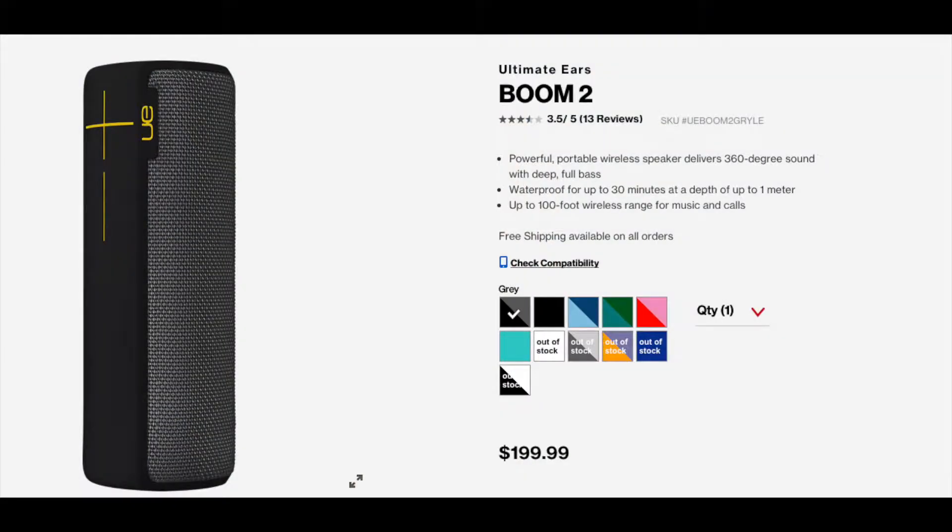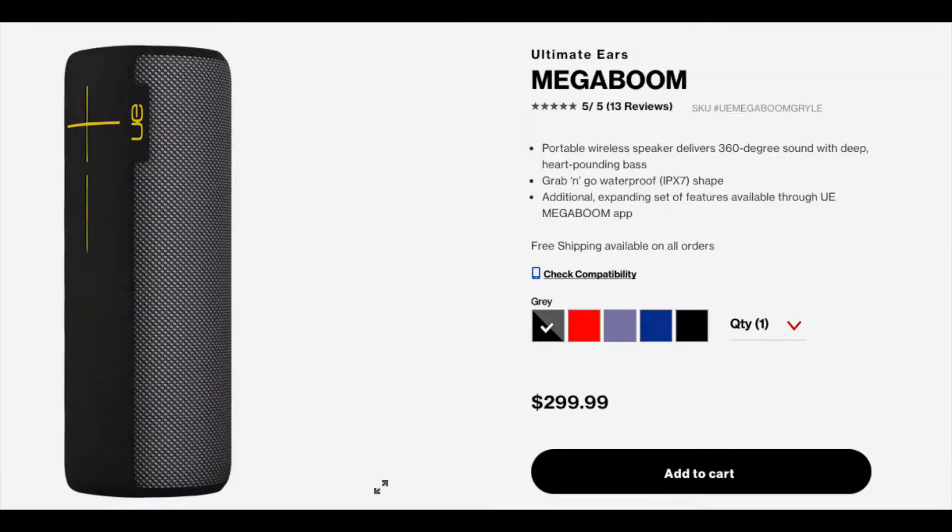If you want something that gets a little bit louder with more bass, UE — which stands for Ultimate Ears — also makes the Mega Boom 2. It's taller, more of a tower speaker, looks similar to the Amazon Echo tall version, and has a lot more sound than the Roll, though it's a little less portable. The nice thing is if you have more than one UE device — even different models — you can sync them together to get stereo surround sound even when you're out and about.